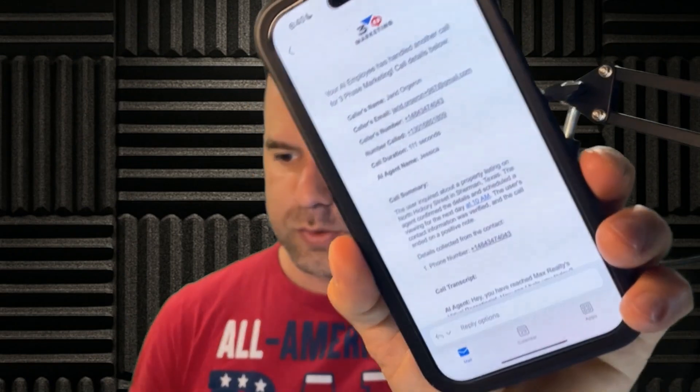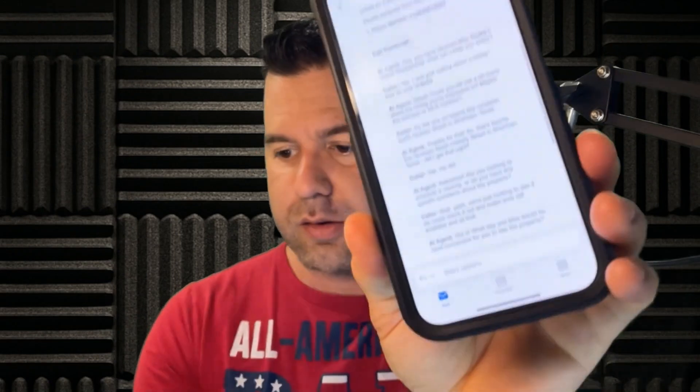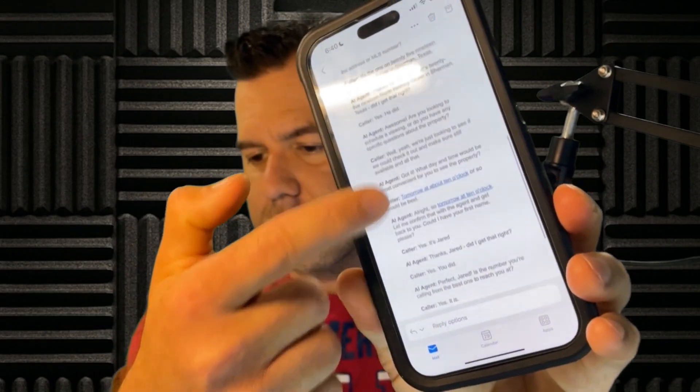Now we should be getting the call recap — and here it is. The summary says the user inquired about a property listing on North Hickory Street in Sherman, Texas. The agent confirmed the details and scheduled a viewing for the next day at 10 a.m. The user's contact information was verified and the call ended on a positive note. It gives all the details plus the entire call transcript — agent and caller — sent immediately to the agent. That takes like five minutes to set up and can make agents tens of thousands of dollars a month.